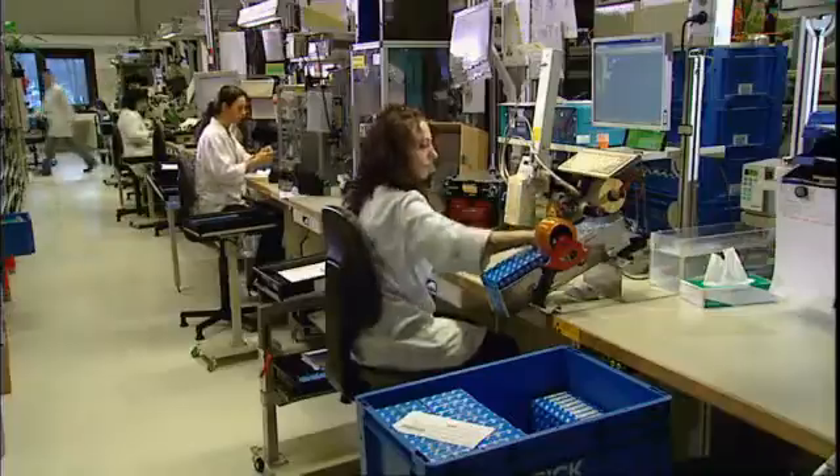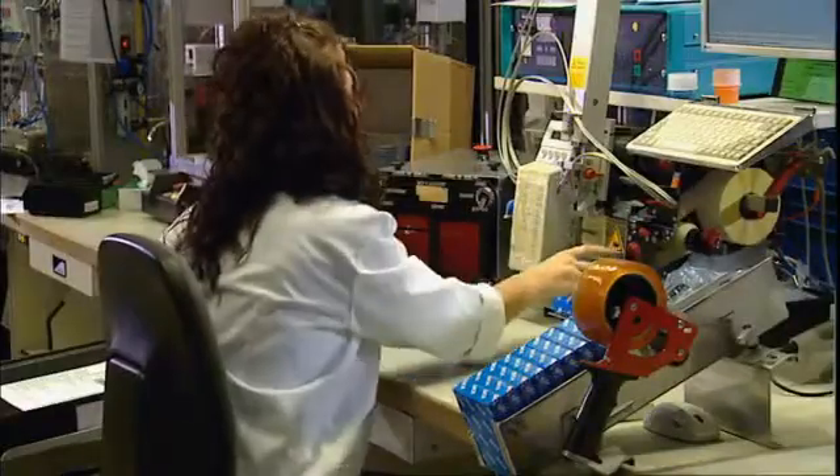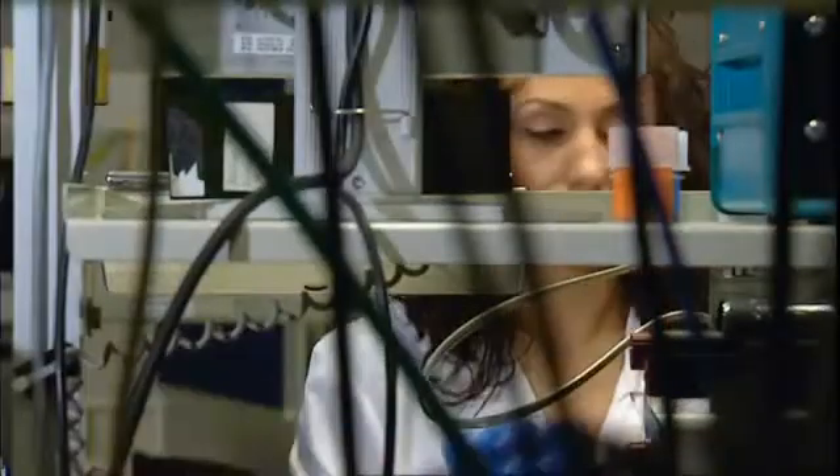Most of the sensors are produced at the original facility in Waldkirch. Following quality control, they are packed and orders are made up for further transport.